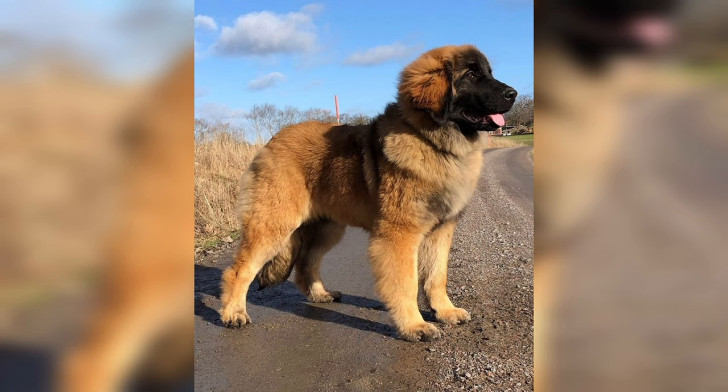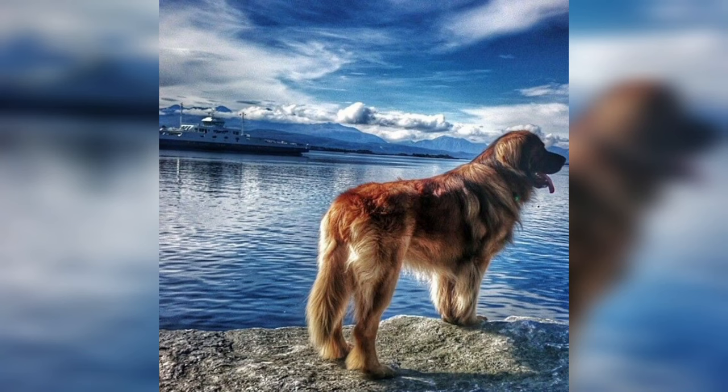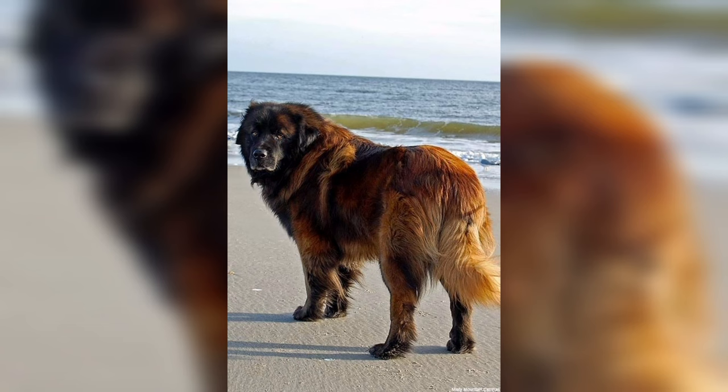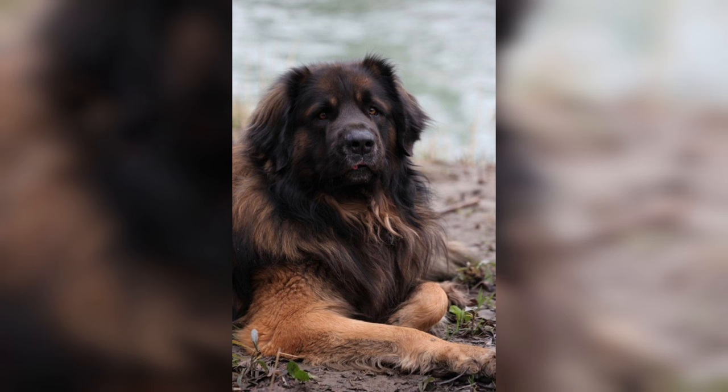Welcome to my channel. In this video we talk about the Leonberger, a dog breed. The Leonberger is a strong and muscular dog with unusual features including webbed feet, which makes them good swimmers. They can be lion gold, red, reddish brown, sandy fawn, or cream, and all combinations in between, with a black mask.